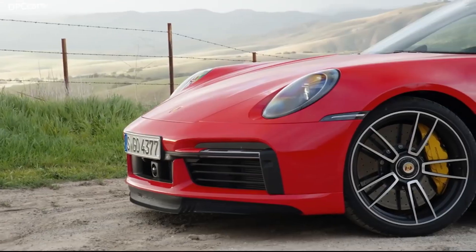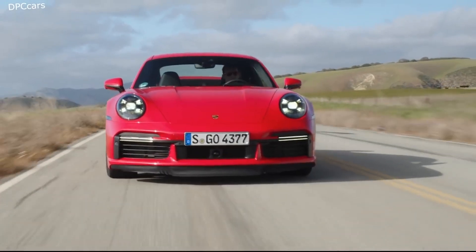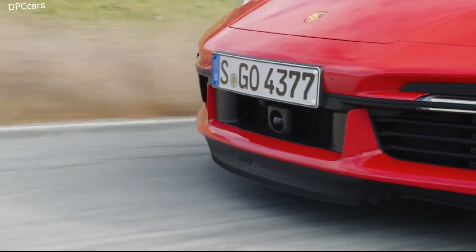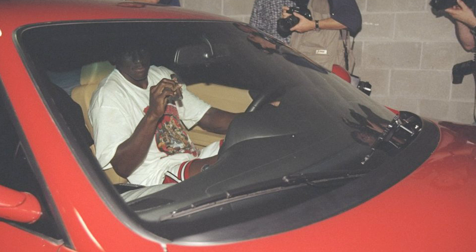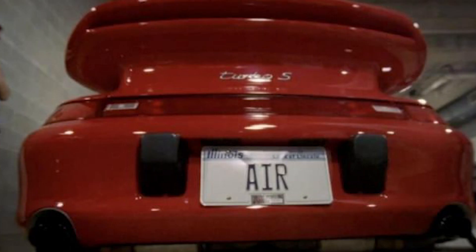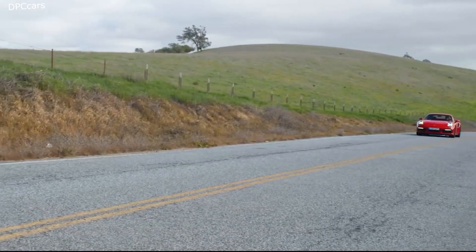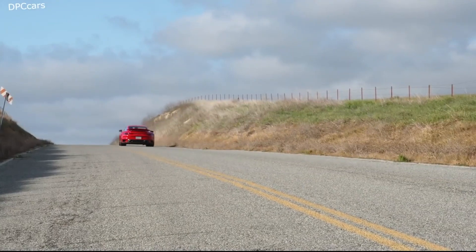During Car and Driver testing, the 993 Turbo S launched to 60 mph in 3.7 seconds and raced to the quarter mile in 12.2 seconds at 114 mph. We have seen on TV many times Michael Jordan exiting his red 993 Turbo S with his Air license plate. MJ might also be the GOAT of vanity plates, and this car costs around $100,000 with all of the customization that Michael Jordan has done on it.